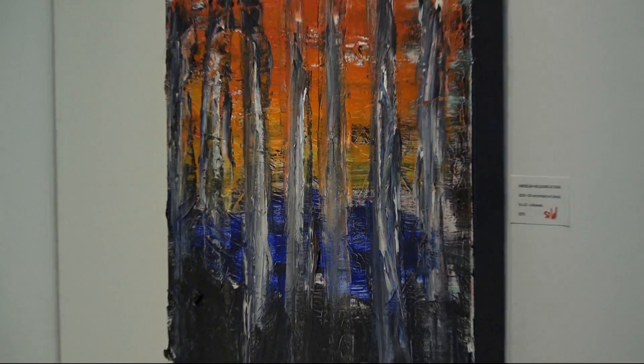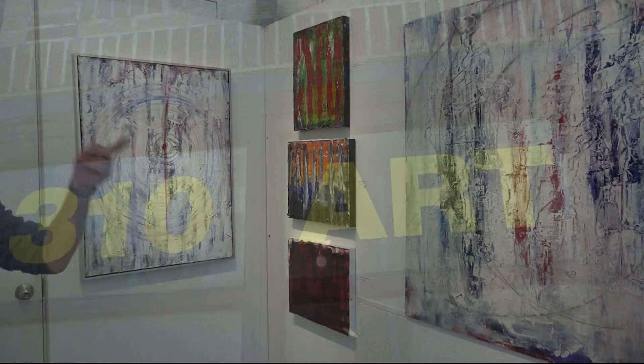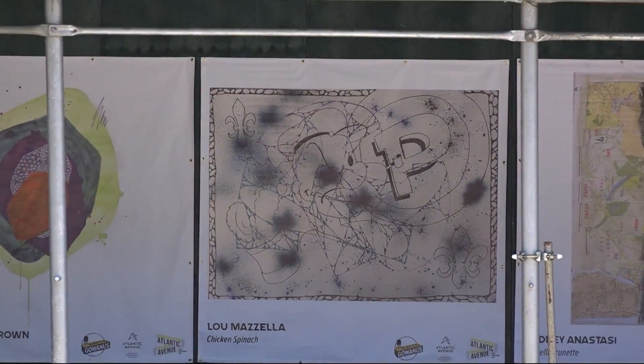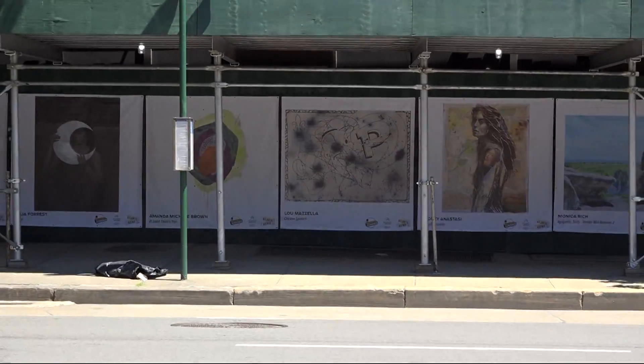Today, over 100 artists displayed their work in over 70 local storefronts, windows, roll-down gates, doors, and open galleries, and attendees will be able to self-navigate themselves throughout these neighborhoods to discover the different aspects of art.